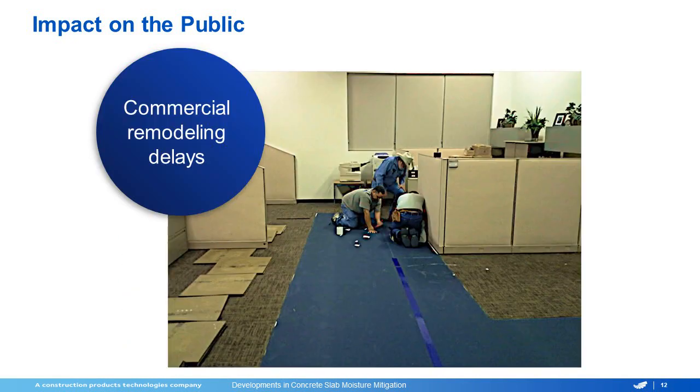The other impact on the public is once everyone has moved in, the commercial remodeling delays can be a problem. Right here, we have a lift job that we were in — again, it was a failed flooring system. You can see we were working at night with a lot of existing furniture, and any time you're having to redo these things in that type of situation, it's a major problem.